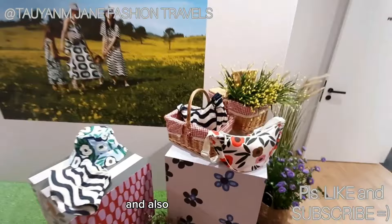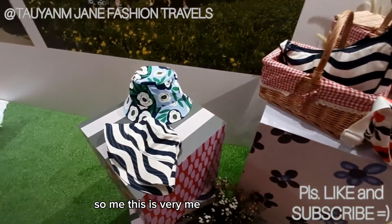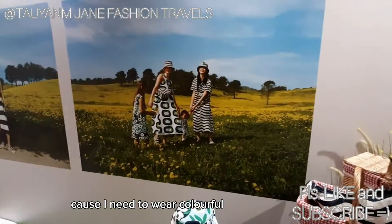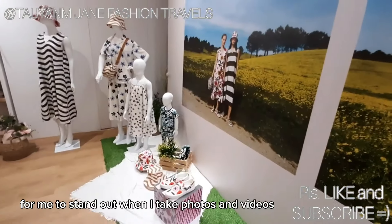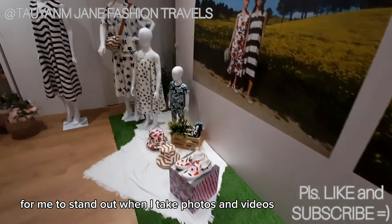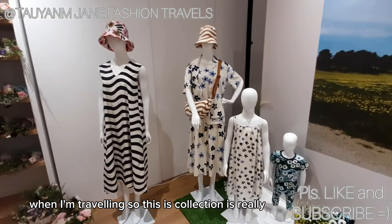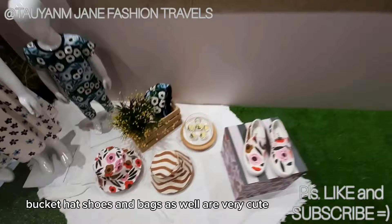Can I just tell you guys how this collection is so me — this is very me. This is what I want to wear when I go traveling outside, because I need to wear colorful prints for me to stand out when I take photos and videos when I'm traveling. This collection is really really pretty. You have all the prints from flowing dresses, hats, shoes and bags as well. Very cute.